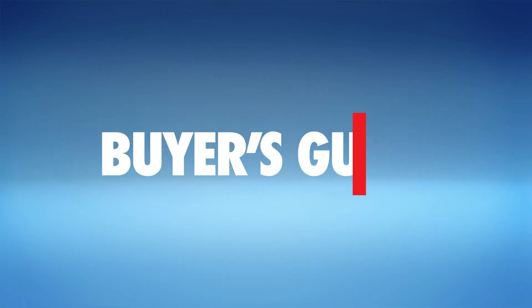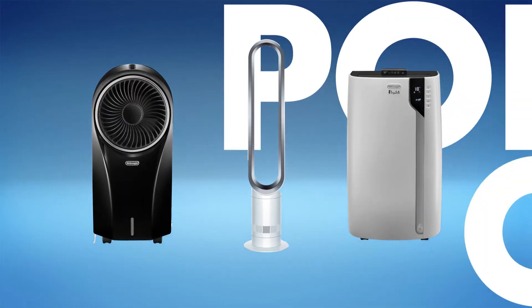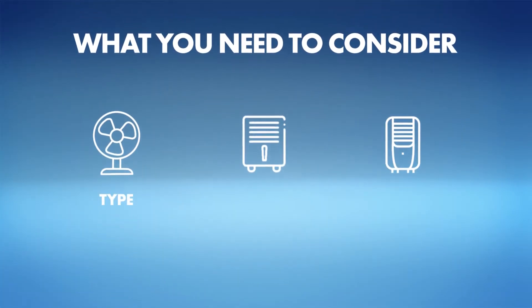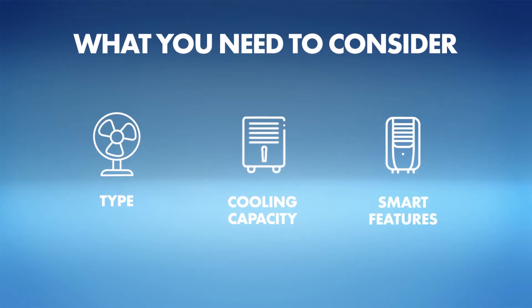Are you set for a summer scorcher? Beat the heat with a portable cooler. Here's what you need to consider: type, cooling capacity, and smart features.